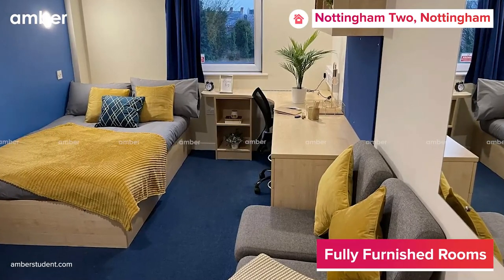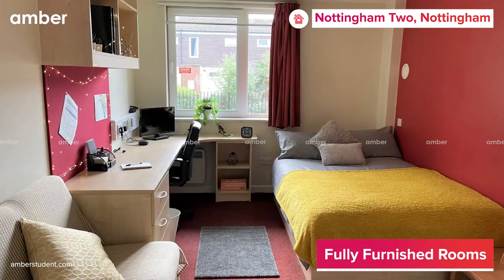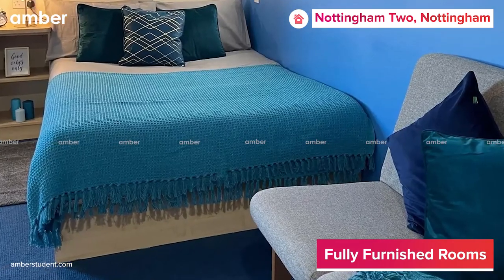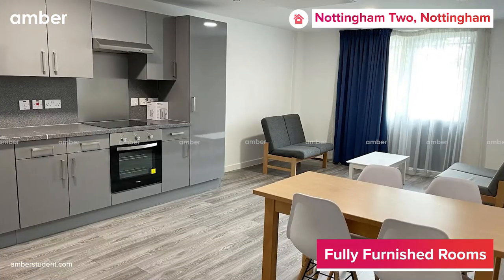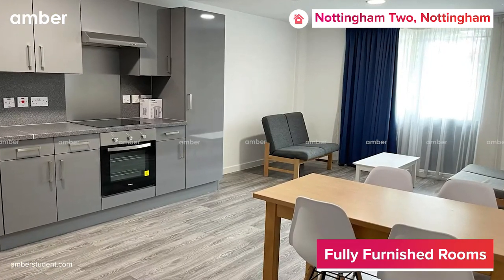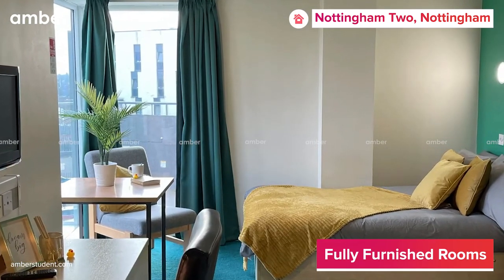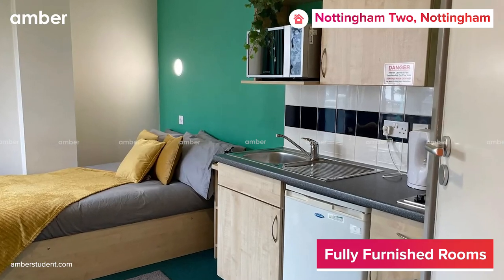The property has a wide range of en-suite as well as studio apartments that are tailored to your needs. With an en-suite apartment you get your own bedroom and bathroom, but the kitchen and living area are to be shared with your roommates. If you prefer privacy, you should choose a studio that lets you have your own bedroom, bathroom, kitchenette, and living area.